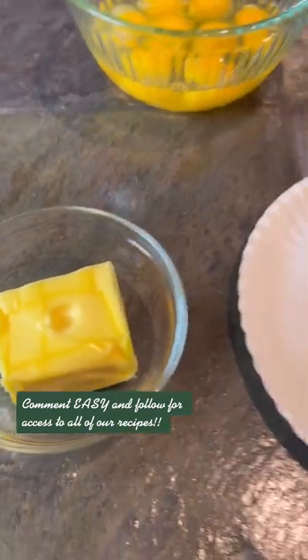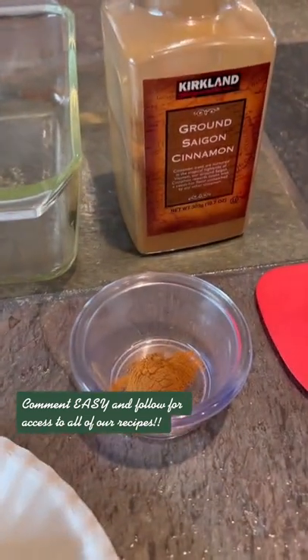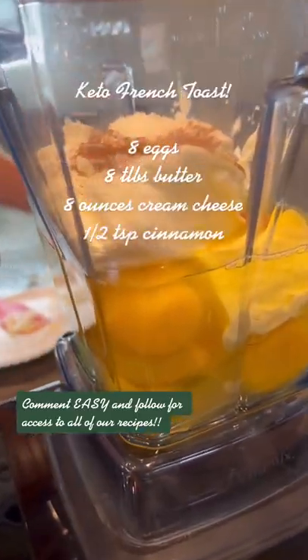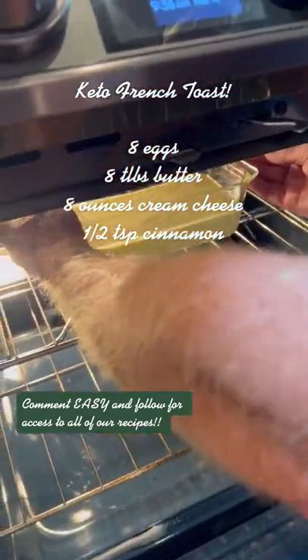It's recipes like this that have helped us to lose 70 pounds of fat and maintain it. If you need more recipes like this, comment 'easy' and we'll invite you to our recipe group.